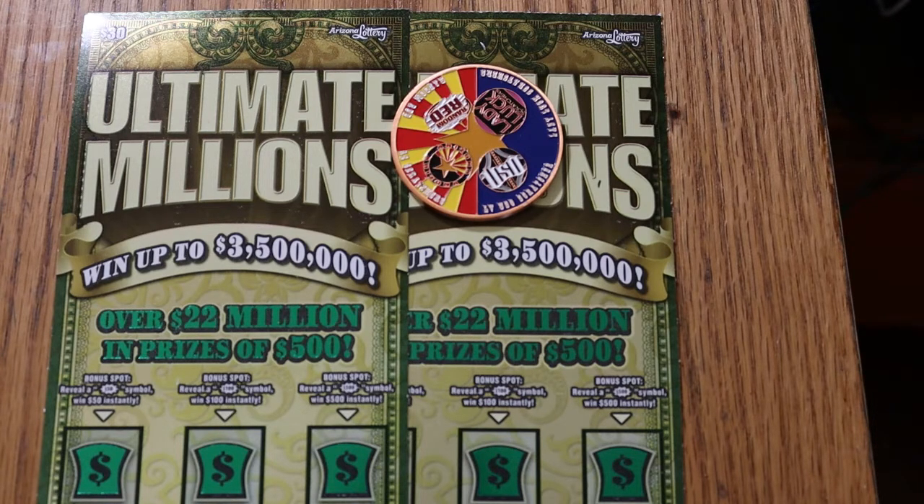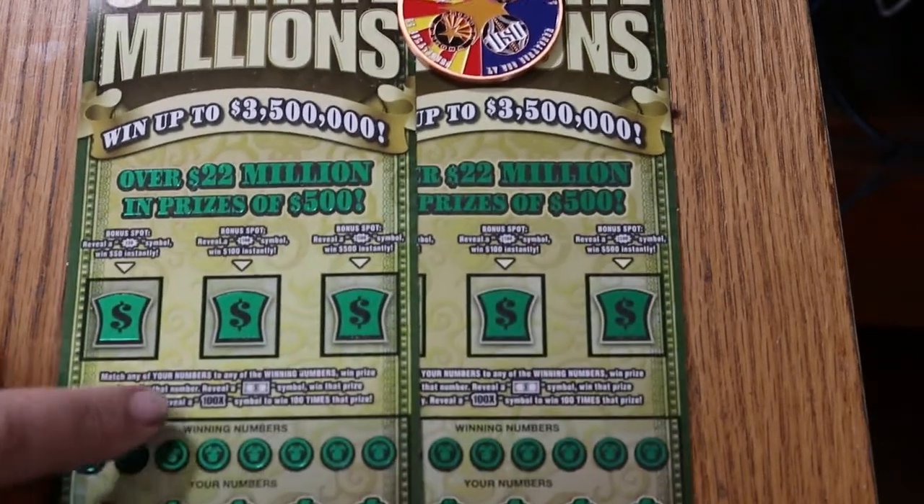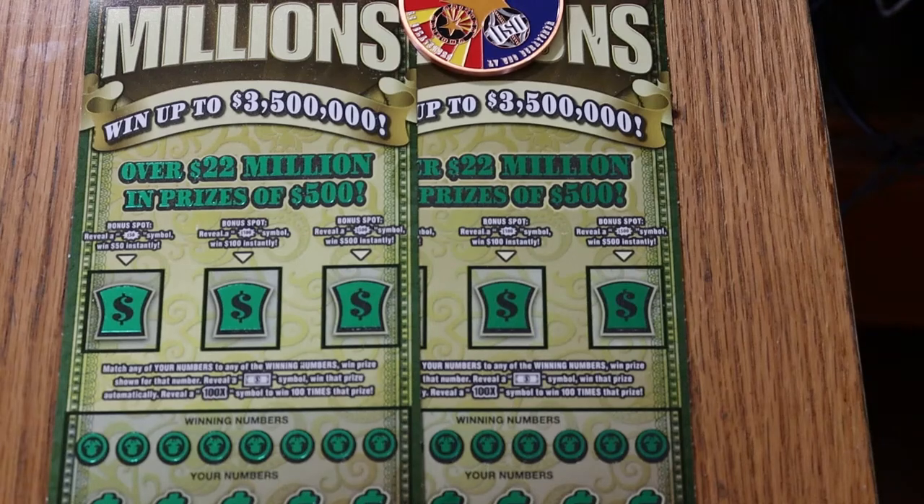It's a simple match your number game — find the flying dollar bill, win the prize. And if you can find the 100 times symbol, you get 100 times a prize. I'm still looking for that. There are bonuses for $50, $100, and $500. That's pretty much it. Odds are 1 in 2.53. I've got tickets 005 and 006, and the book number is 170626.